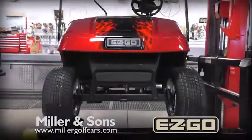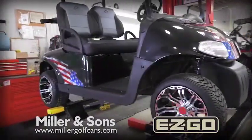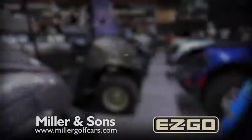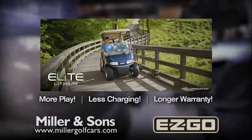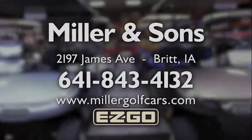And if you're looking for something uniquely yours, check out our custom cars painted with vibrant colors and awesome designs. Come on out and see our new EZ-Go golf cars and our new lithium powered golf car, and bring us your custom ideas. Miller & Sons Golf Cars in Britt, Iowa.